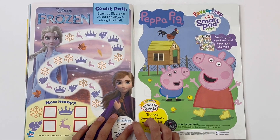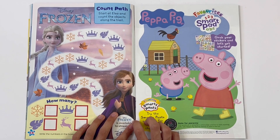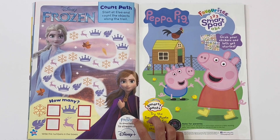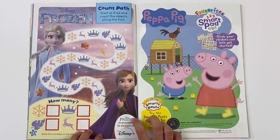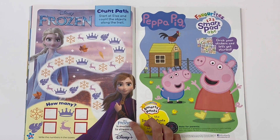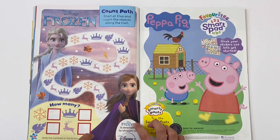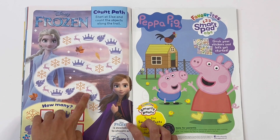Frozen - Count Path. Start at Elsa and count the objects along the trail: snowflakes, crowns, leaves, and reindeer. Snowflakes: 1, 2, 3, 4, 5, 6, 7, 8. Crowns: 1, 2, 3, 4, 5. Leaves: 1, 2, 3, 4. And reindeer: 1, 2, 3, 4, 5, 6.